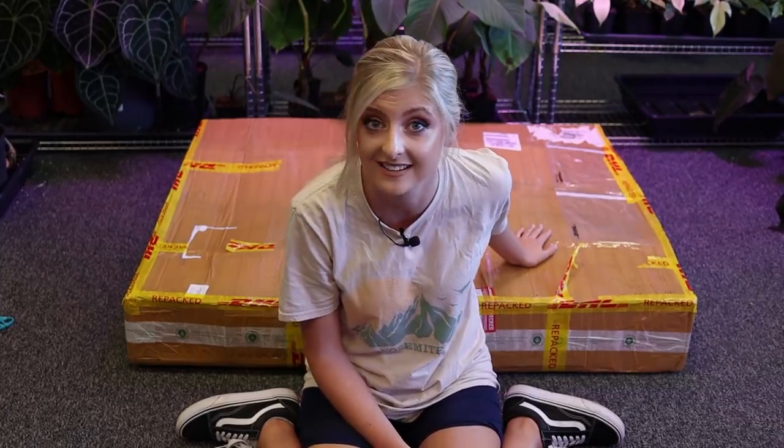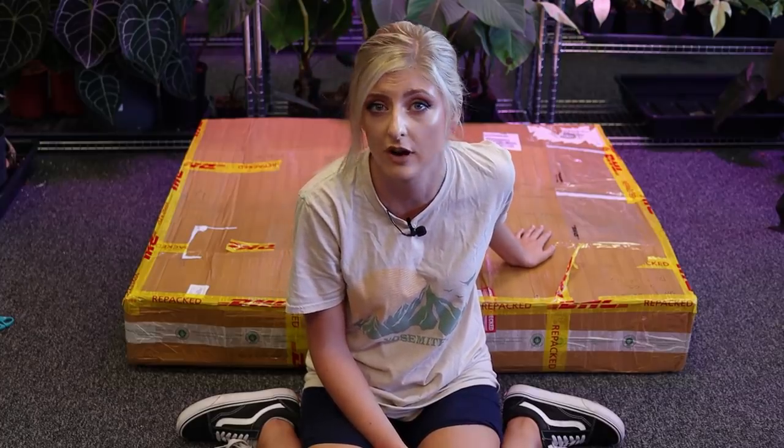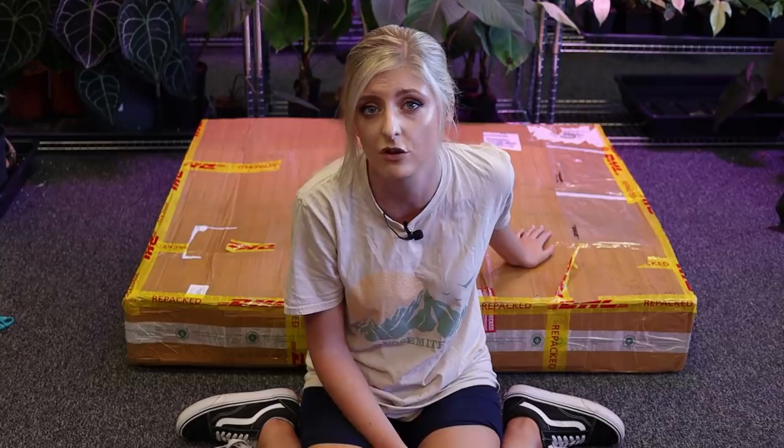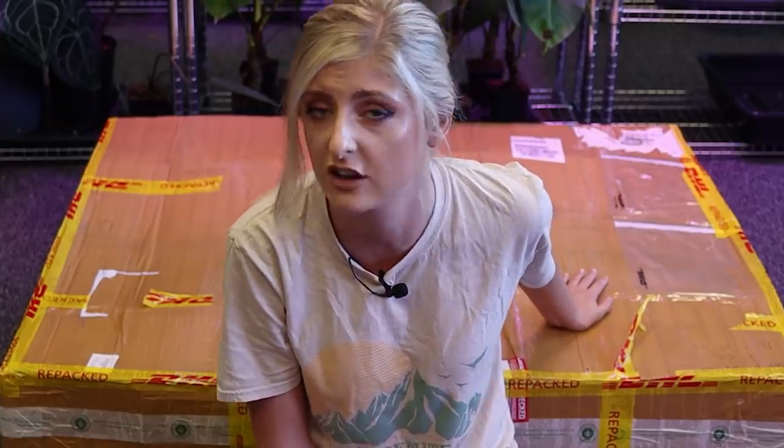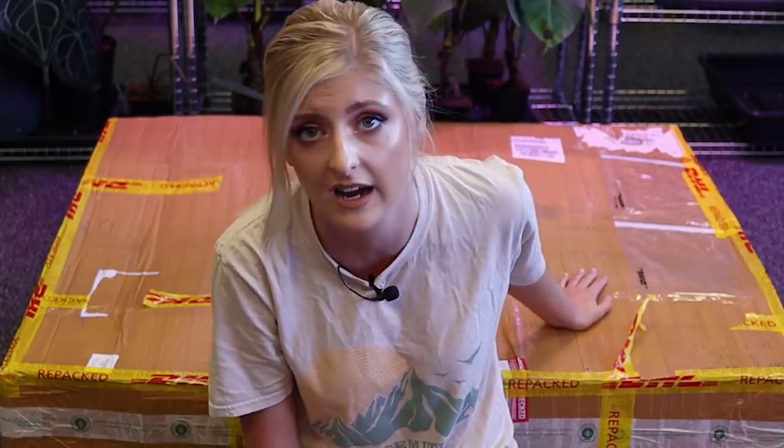In this box there should be a giant, and I mean giant, Anthurium waraquinum, followed by two very large Philodendron melanocrysum. Now this box has been through a journey to say the least. They could be dried up, they could be crispy, they could come out amazing, they could be a bit yellowing. I actually haven't got a clue.